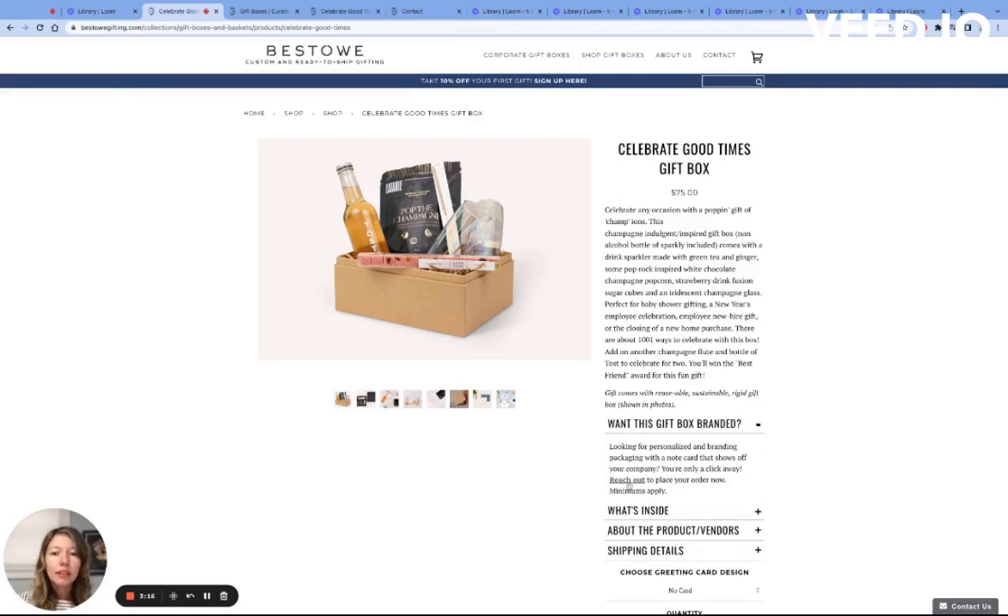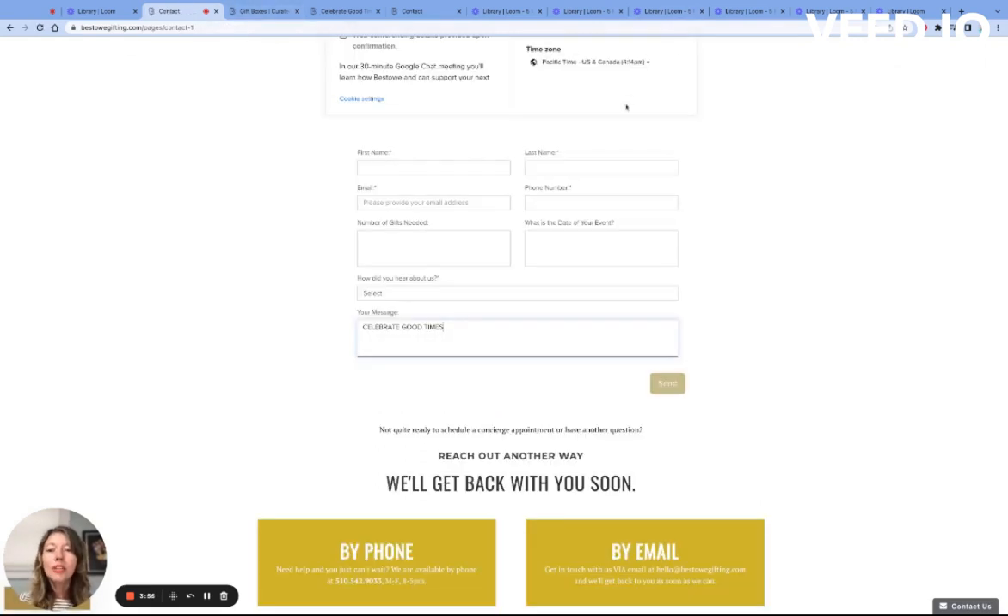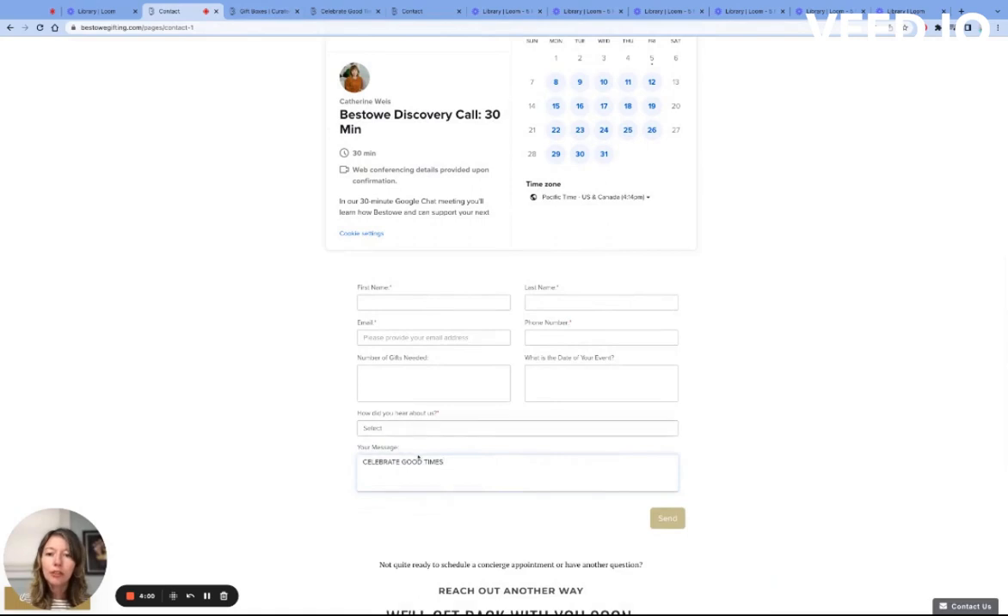Once you decide which gift you like, please remember the name, go in and reach out or contact us from the upper navigation. Once on the contact page, you're going to fill out all of the information below, including the name of the gift box that you were interested in purchasing. Once we have that information, we can get back to you within 24 hours to give you a quote.